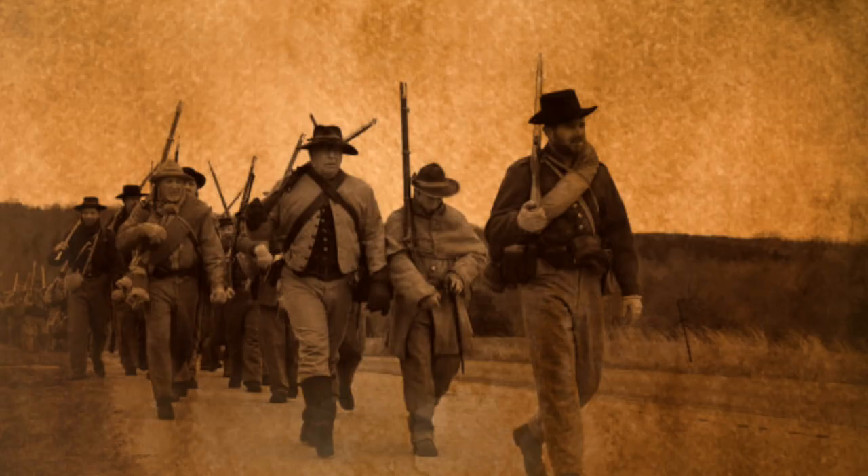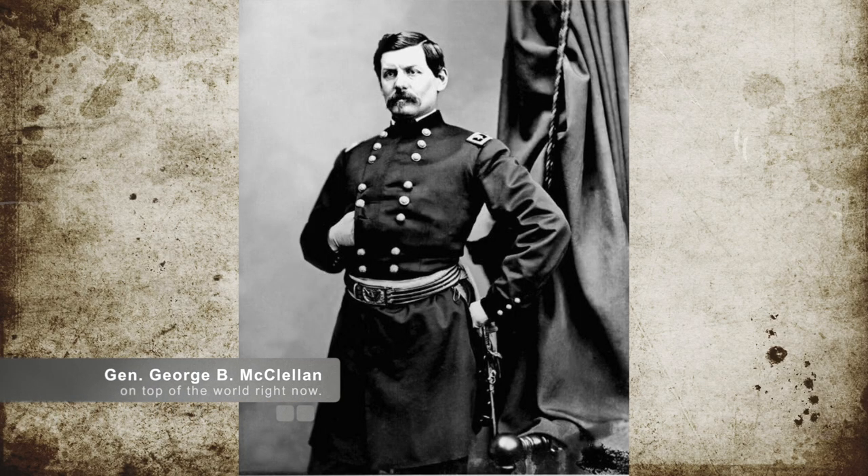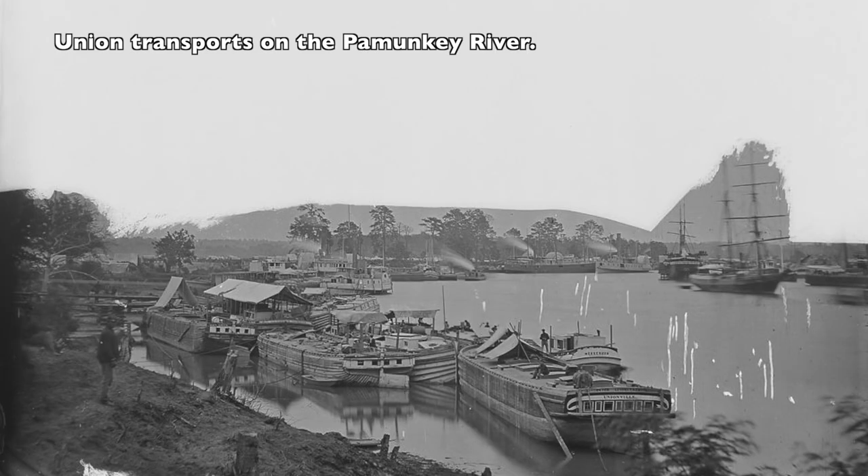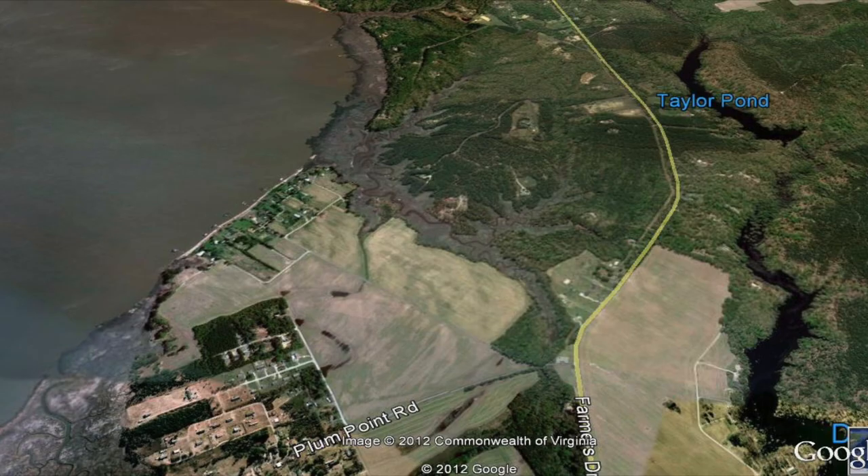After the Battle of Williamsburg and the retreat of the Confederate forces back towards Richmond, General McClellan ordered Brigadier General William B. Franklin's division to board transports on the York River and to cut off Johnston's retreat. Franklin and his men dismounted their transport at Eltham's Landing, which was on the south bank of the Pamunkey River across from West Point.